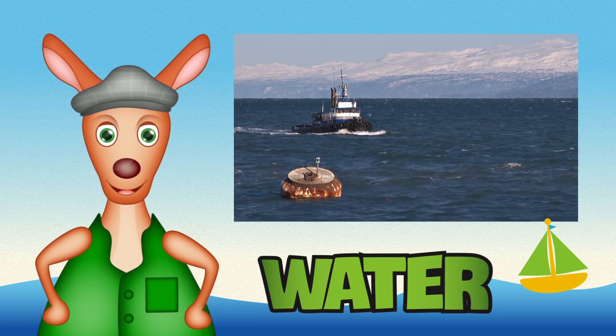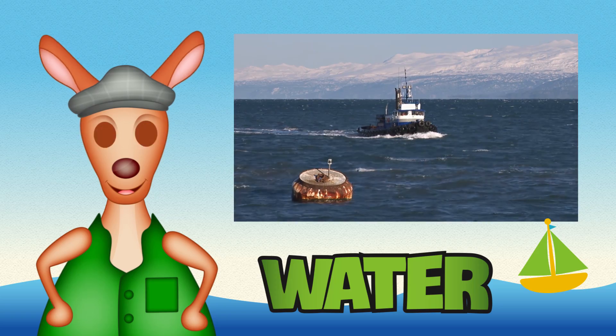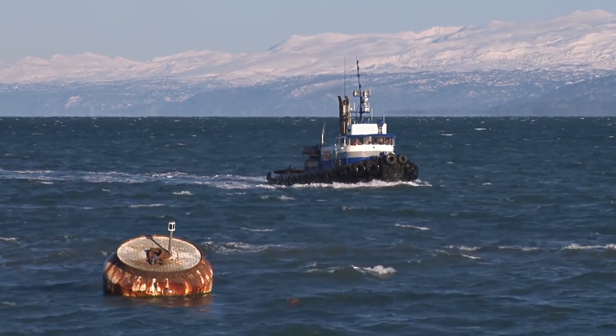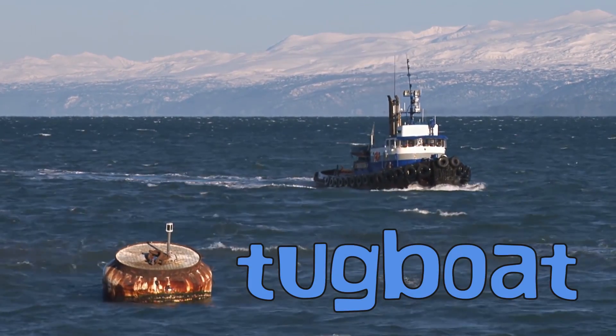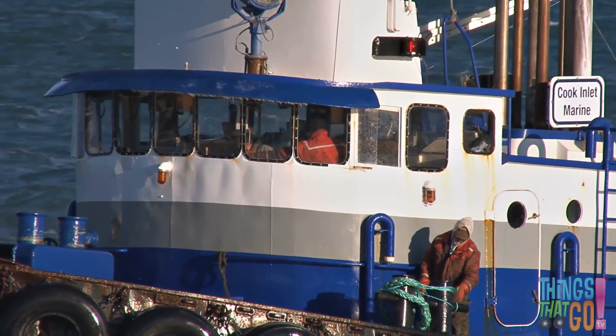Hi boys and girls, Reggie Roo here. Have you seen a tugboat before? A tug is a small but strong boat. They love to help other ships, vessels, and barges.